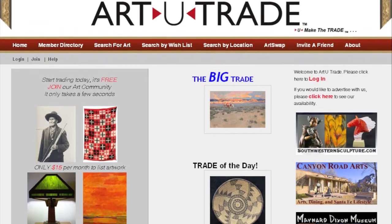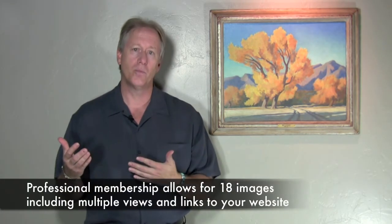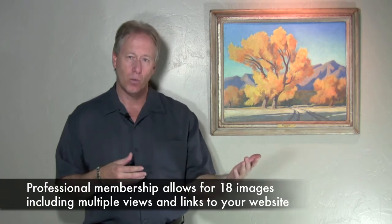The professional membership is excellent for artists and art galleries who want to get exposure. You can put up to 18 pieces of work, multiple images, links to your home page and website, lots of information — and the key is it has a search engine that's tailored specifically to art and antiques.